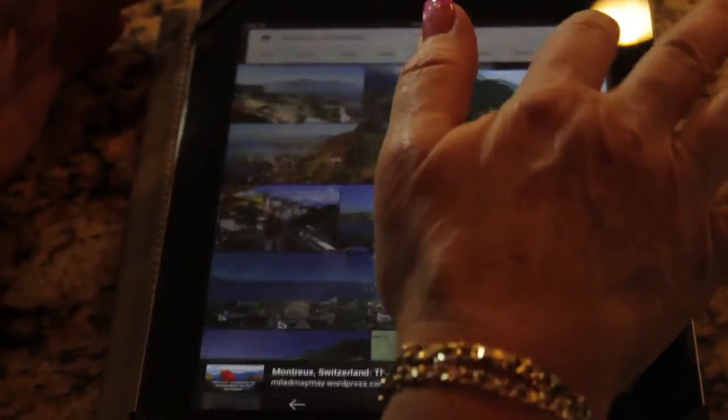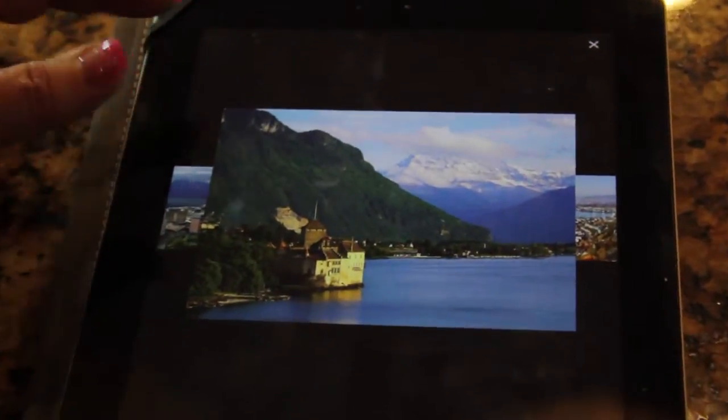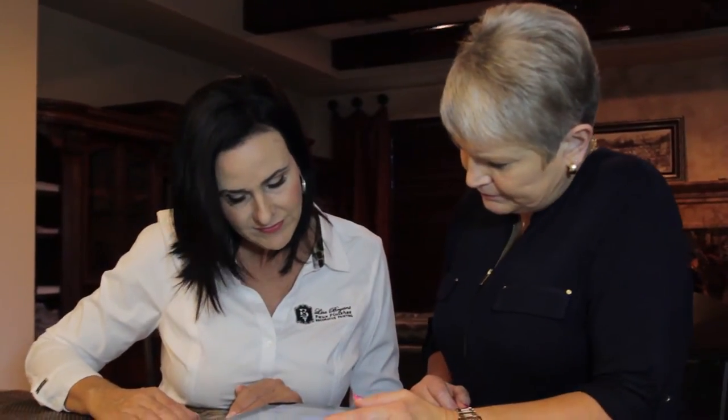After viewing more photos of what her client loves, Lisa takes everything into consideration and will go home to prepare the sketch. Thank you for going over all the pictures. I cannot wait to go home, figure out how we're going to place everything on either two walls or the whole room. I will go home, sketch it, paint it, and then come back and present everything to you.